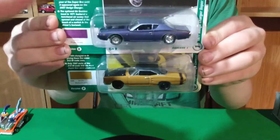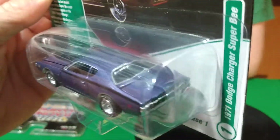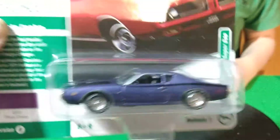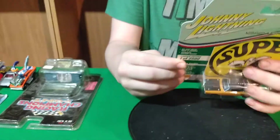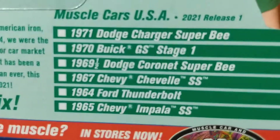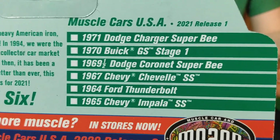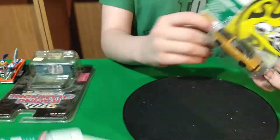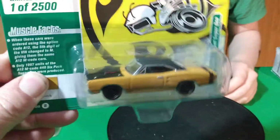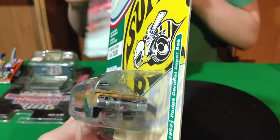I also got these two Johnny Lightnings from the stores — a 71 Charger Super B in purple and a 69 Coronet. These are metal-on-metal with rear riders. The only one in this set I couldn't find was the Thunderbolt. We did a video a couple weeks ago on the GS Buick, Chevelle, and Impala — those were A version, these ones are B.